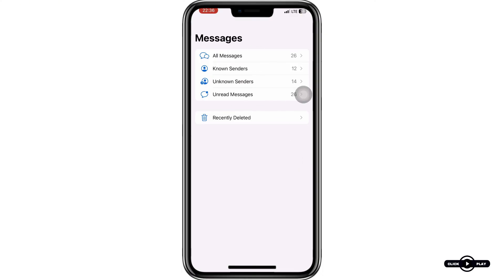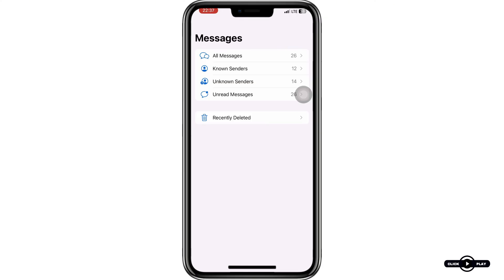Step four: check spam or blocked messages. Sometimes the verification code might land in your spam or blocked messages folder. Also make sure that your phone is not blocking messages from unknown numbers.